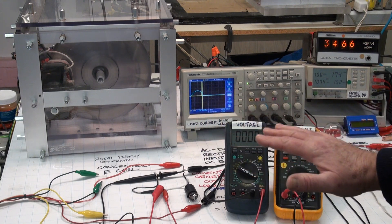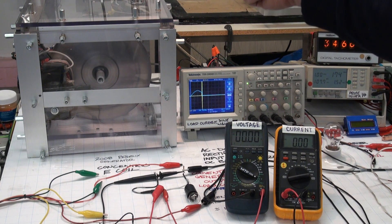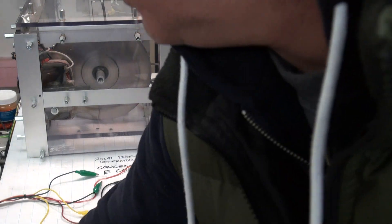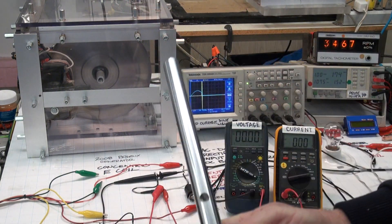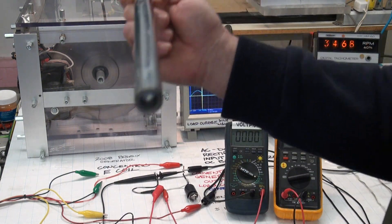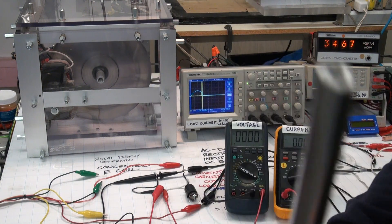Right now our system is running on no load at a steady state speed. A generator is a device that converts mechanical input power in a drive shaft to electrical output power. When the drive shaft is rotating at a steady state speed — at rotational equilibrium — the power in the drive shaft is the torque times the speed. And if the system is not accelerating, then the torque in the drive shaft is zero, and the power in the drive shaft is also zero.